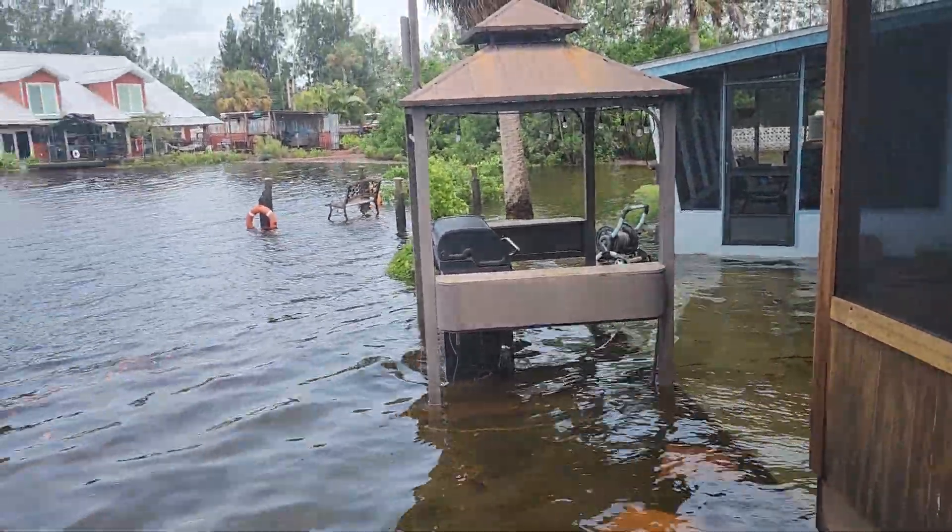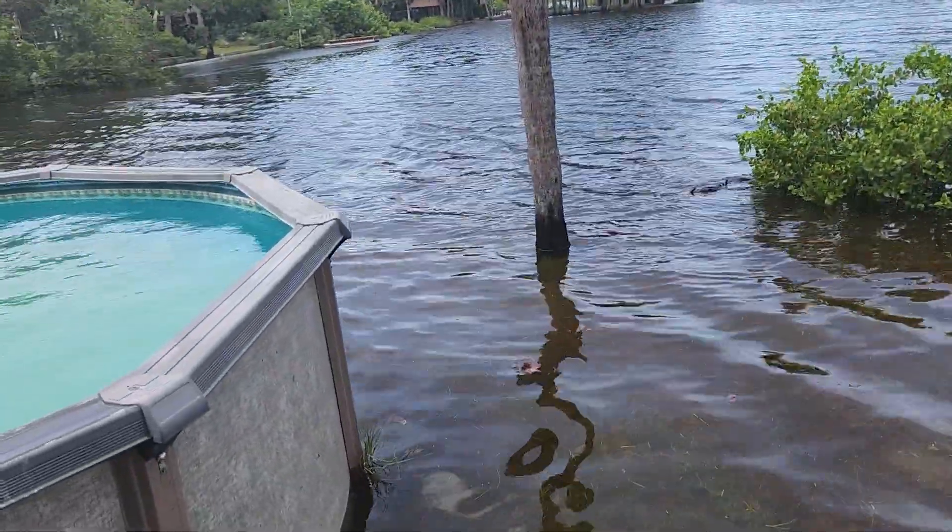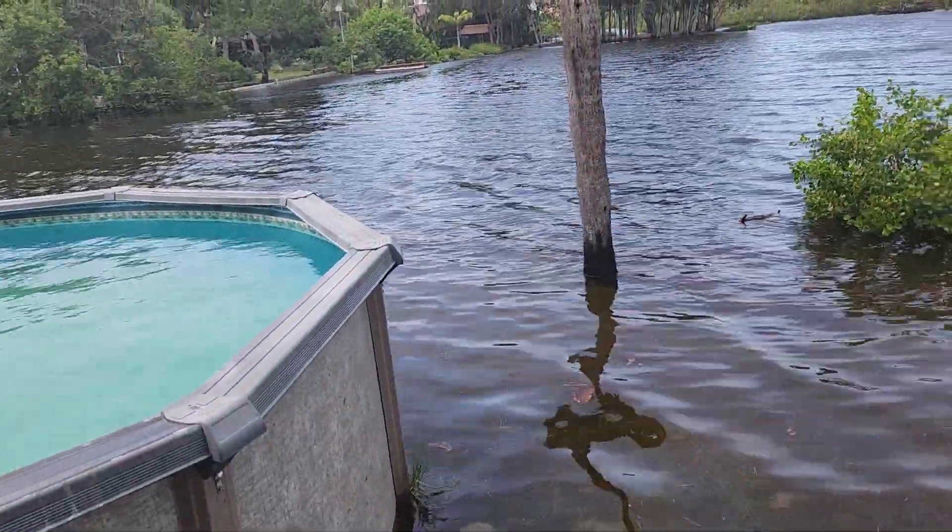This is going to be a short video. I'm just going to do a little video of how it is right now. This is at around 2 o'clock on Wednesday.